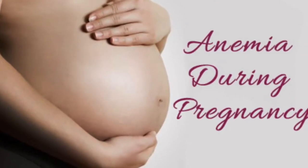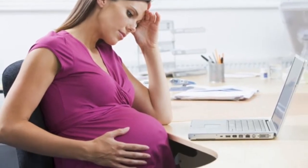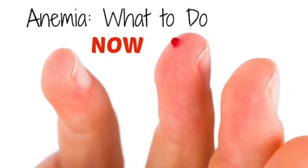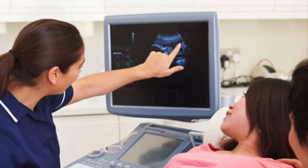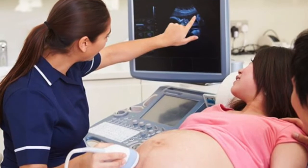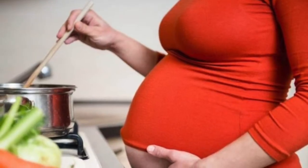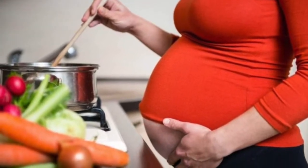Symptoms common to many types of anemia include the following: easy fatigue and loss of energy; unusually rapid heartbeat, particularly with exercise; shortness of breath and headache, particularly with exercise; difficulty concentrating; dizziness; pale skin; leg cramps; insomnia.